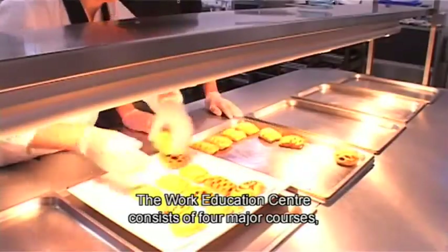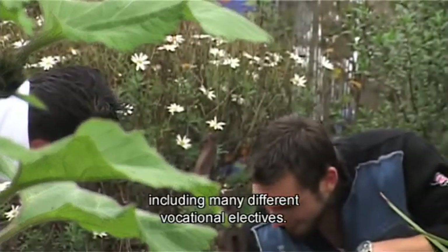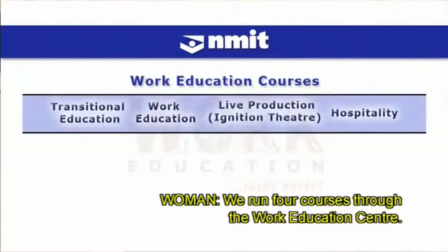The Work Education Centre consists of four major courses including many different vocational electives. This helps individuals reach their maximum potential. We run four courses through the Work Education Centre.